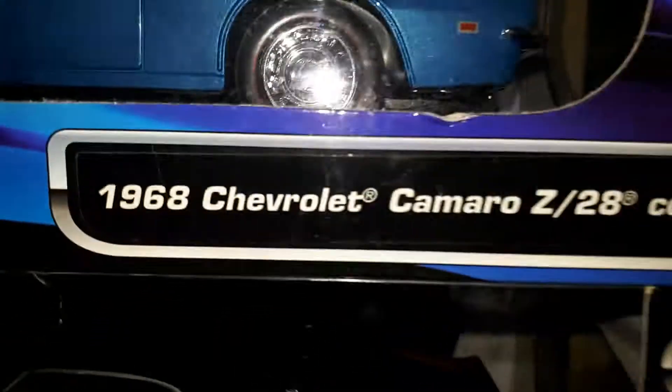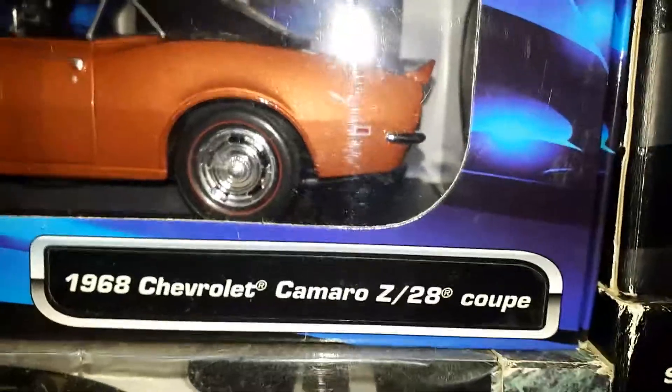Sixty-eight. And then we get into the '67. Like I said, they're all 1:18 scale — I love 1:18 scale. I do have some 1:24 scale and stuff like that, but I do like my 1:18 scale.